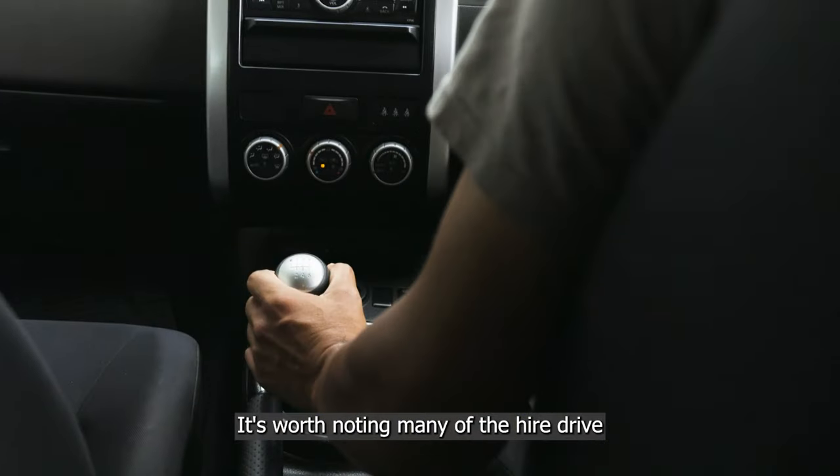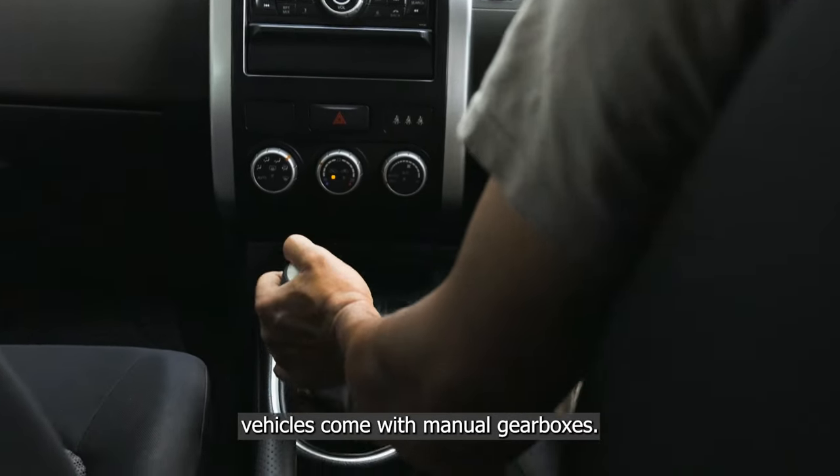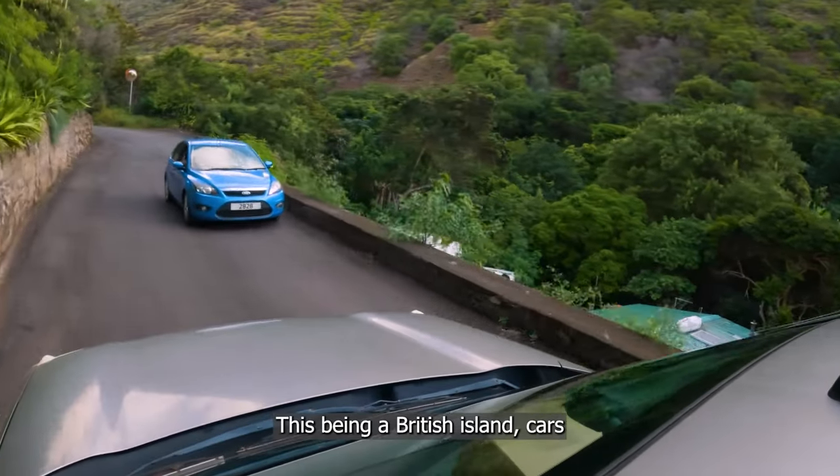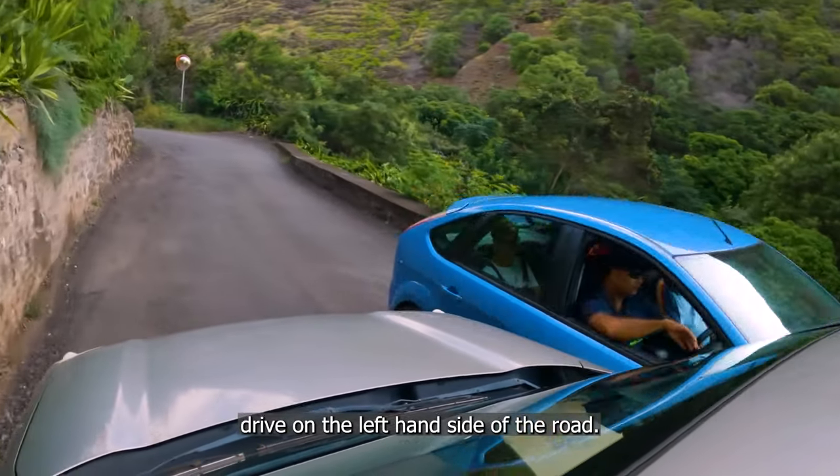It's worth noting many of the hire-drive vehicles come with manual gearboxes. This being a British island, cars drive on the left-hand side of the road.